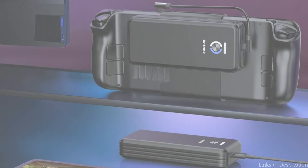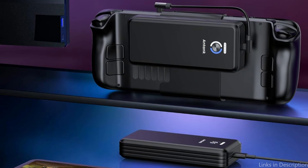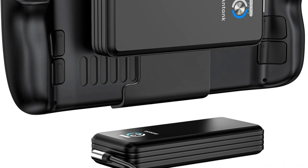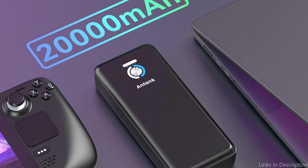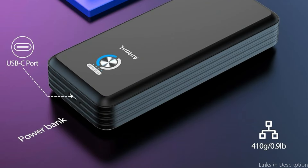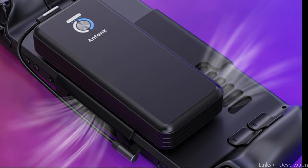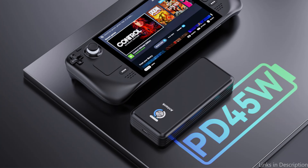Its integrated premium magnets make it simple to slide off or lock for charging. No matter how hard you shake your Steam Deck, this power bank won't fall. You won't have to hold the power bank ever again, and you can forget about the messy cable. Your Steam Deck is the intended use for this external battery. However, it can also function as a 45W high-speed charger for your other USB-C port phone or iPad. A short right-angled USB-C cable and a longer 3.2-foot USB-C cable are included in the package.